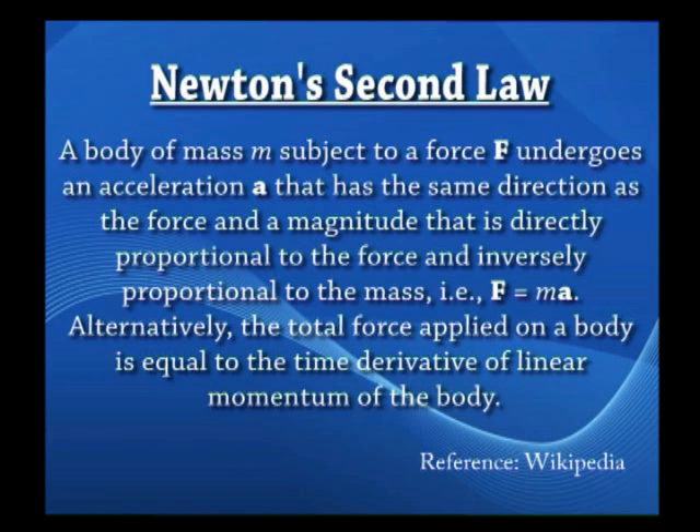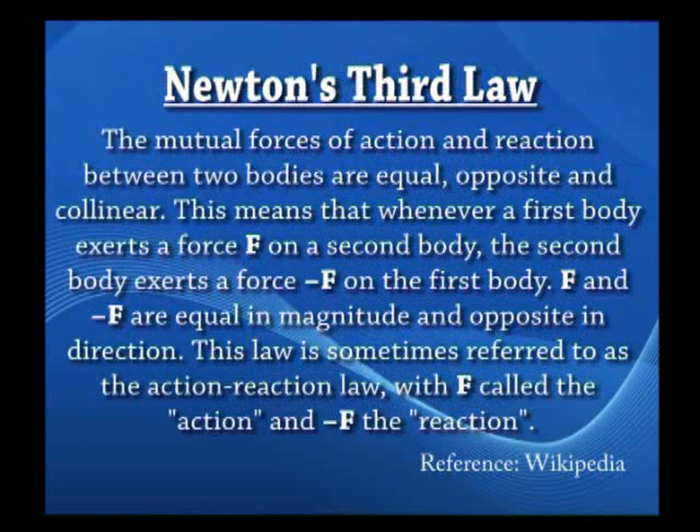When we talk about the second law, Newton's second law says that when a force acts on a body it creates an acceleration proportional to the force and inversely related to the mass. Force and acceleration are both vectors, and mass is the constant that relates them. The third law is very interesting. It states — and I quote from Wikipedia — 'the mutual forces of action and reaction between two bodies are equal, opposite, and collinear.' In simple words, whenever a first body exerts a force F on a second body, the second body exerts a force minus F on the first body. F and minus F are equal in magnitude and opposite in direction.